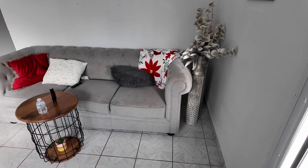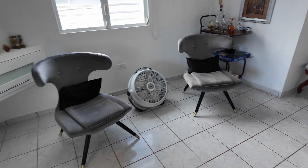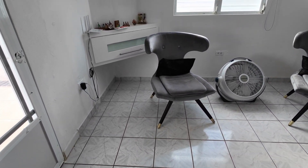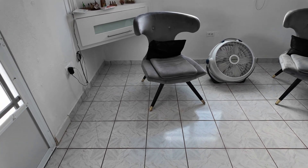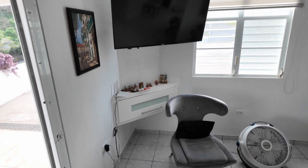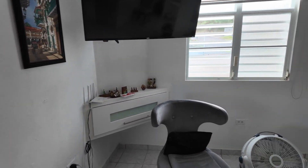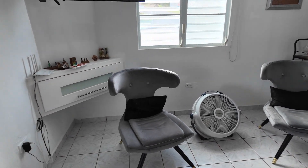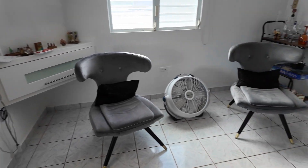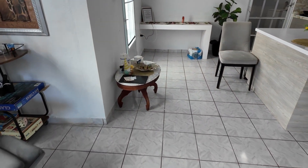Here we have that couch, and those chairs — I do not trust them for people my size. There's a TV right there and they do have a Wi-Fi router over there. This is the living room, and over here we have a little kitchen.